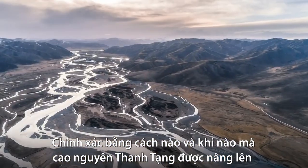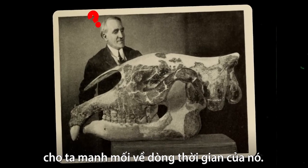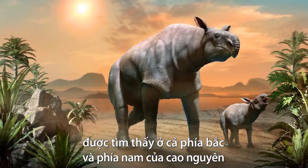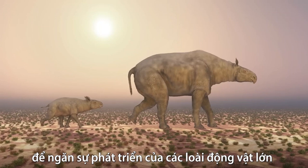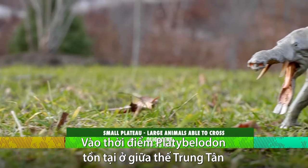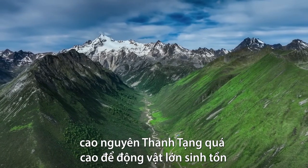Exactly how and when the Tibetan Plateau uplifted remains a mystery to this day, but the animal fossils recovered from the area give us clues about its timeline. For example, giant rhinos from the Oligocene were found both north and south of the plateau, indicating that it wasn't high enough to prevent the exchange of large animals 33.9 to 23 million years ago. By the time Platybellodon existed in the Middle Miocene around 16 to 11.6 million years ago, the plateau was too high for animals to cross.